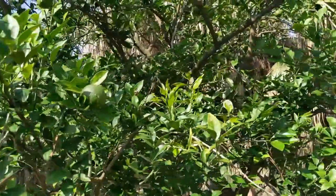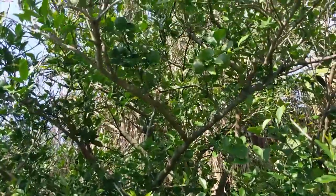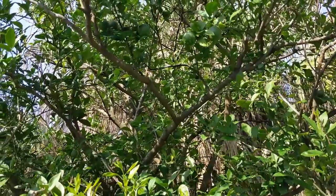Despite the polar vortex, my navel orange tree is just loaded with fruit. I don't know how long it will all hang on but there's a bunch of it up there. So why has the garden been doing so well this year? It's been a little bit wetter and a little bit cooler, and those two probably go hand in hand. In any event, this is the best garden I've ever had. I hope you enjoyed this video — if you did please give it a thumbs up. Thanks for watching; we'll see you again next time.